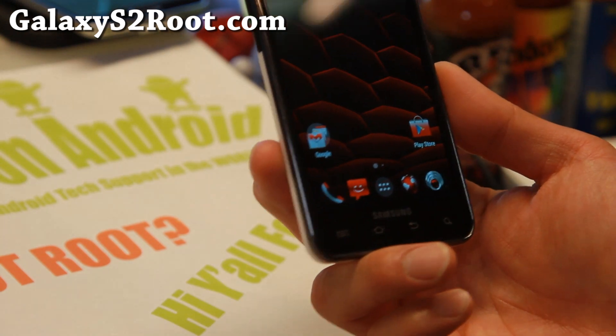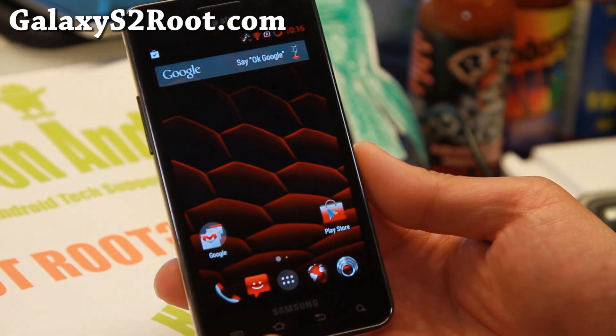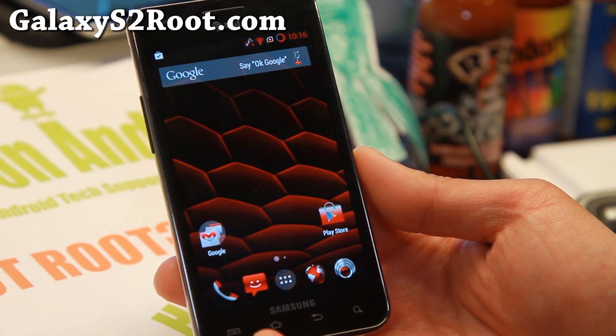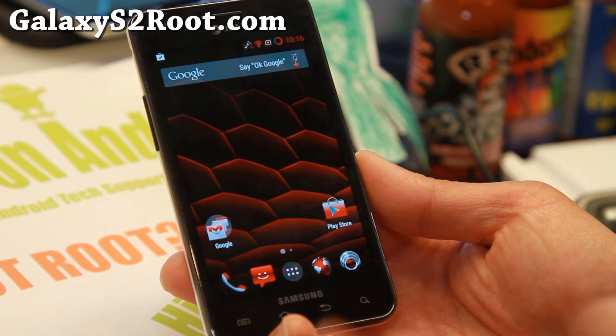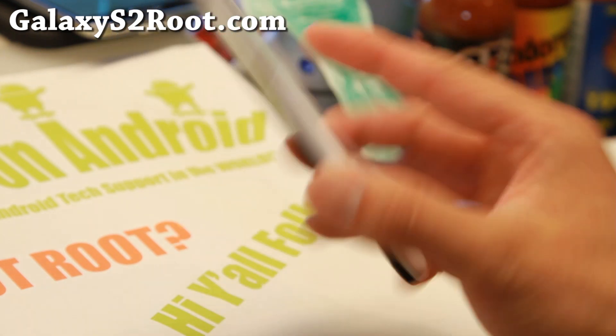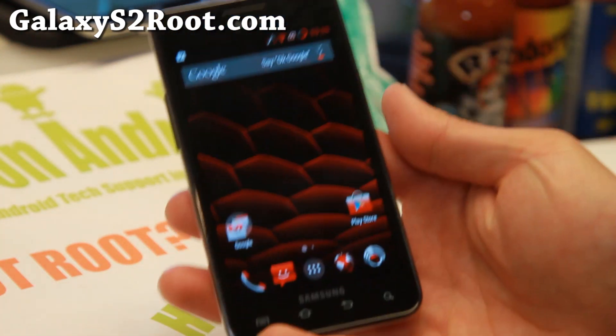I've actually been starting to install it on a bunch of my other phones. On Antutu benchmarks, which is probably the most accurate, you get a nice 15-20% boost. It definitely makes your phone much, much faster — it's like you've upgraded your hardware without actually upgrading the hardware.